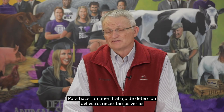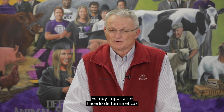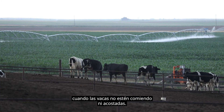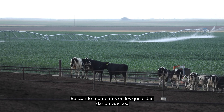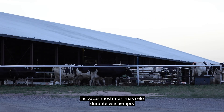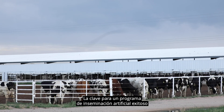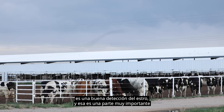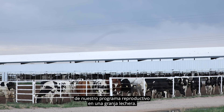To do a good job of estrus detection, we need to observe cows twice a day in the morning and in the evening. It's important that we do that effectively when cows are not eating or lying down, finding times when they're up and milling around — particularly when we move them to and from the milking parlor, cows will display more estrus during that time. The key to a successful artificial insemination program is good estrus detection, and that's a very important part of our reproductive program on a dairy farm.